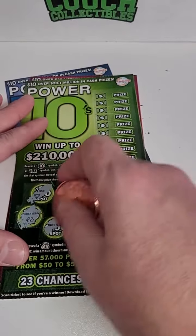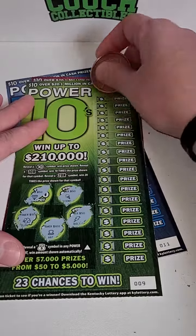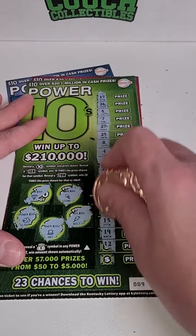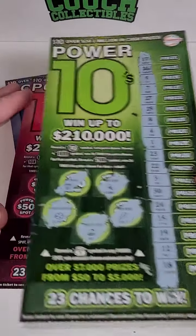Here we go — we got three more tickets to try to pull off a win here. We only got 20 bucks back out of 60. Come on, big winner. Wow, that one is a loser.